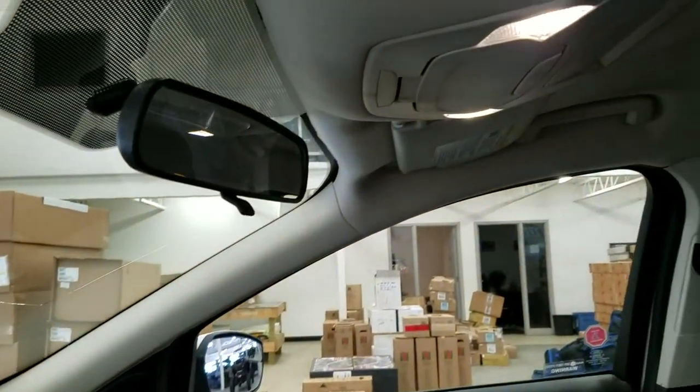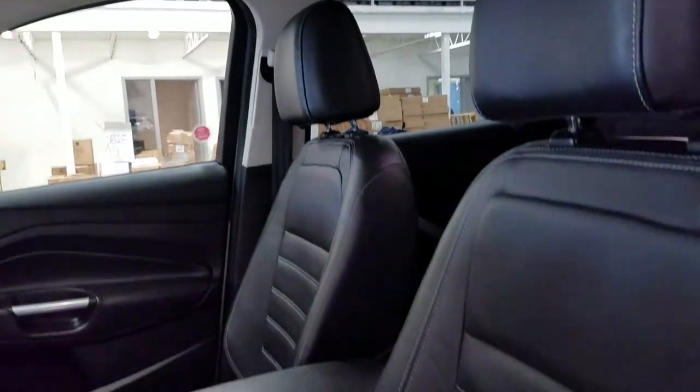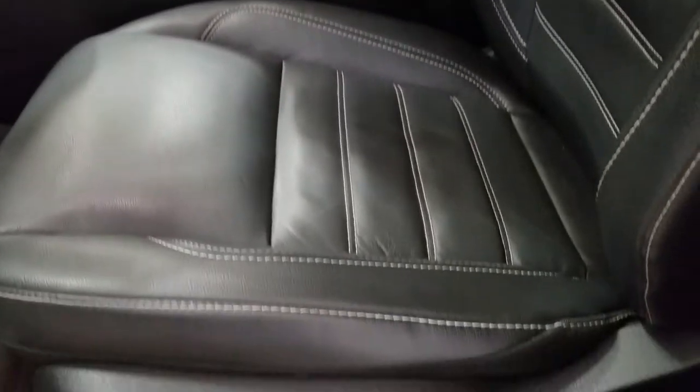Up above we have our rear view mirror with the cabin lights that provide ambient lighting. And as we look down at our interior we have beautiful black leather seating that comes with a fully adjustable seat with lumbar support.